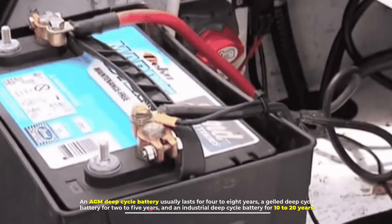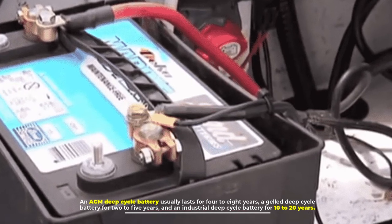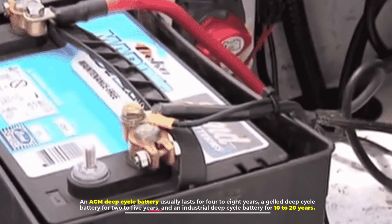An AGM deep cycle battery usually lasts for four to eight years, a gel deep cycle battery for two to five years, and an industrial deep cycle battery for 10 to 20 years.